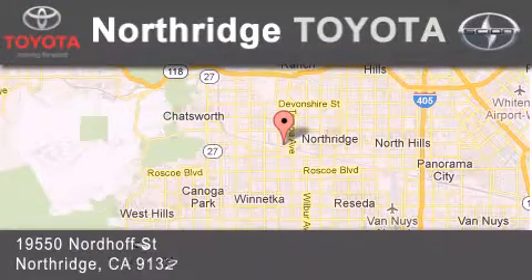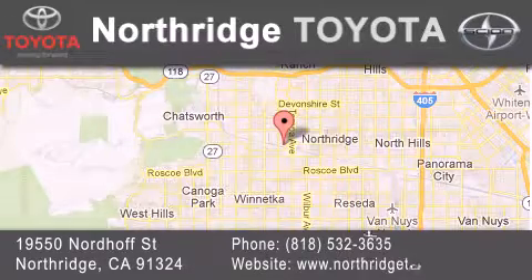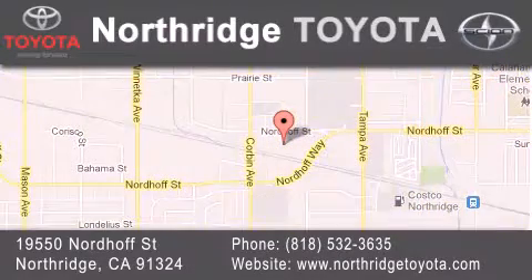Located at 19550 Nordhoff Street in Northridge, across the street from Northridge Fashion Center.